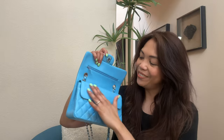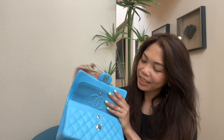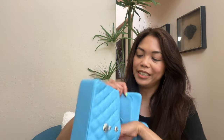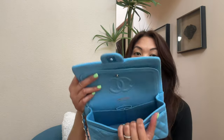Look at this — it's beautiful inside. The flap is really really soft. I love the pocket detail. People ask me if I feel uncomfortable wearing a bag knowing it's fake, but honestly I don't really care what other people think.